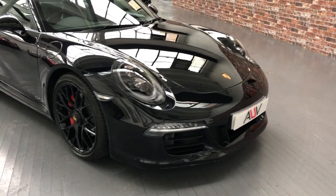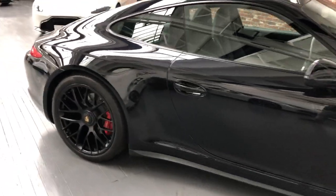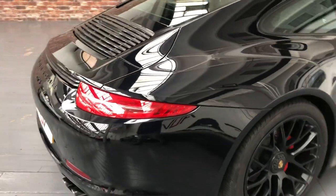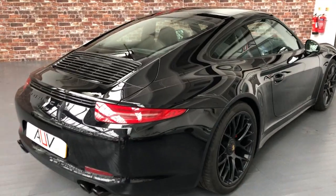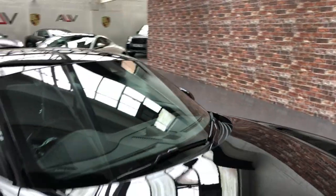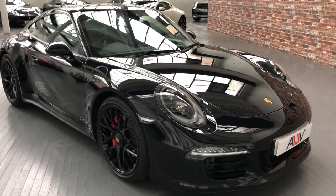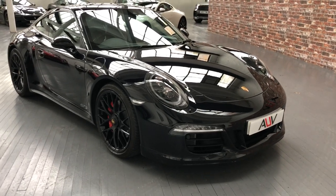This is a very desirable model and values have really strengthened of late. People want to get one of the last of the 3.8 naturally aspirated engines. We believe we've got the best, or if not one of the best cars available today, and there aren't many around you can say that about, because they're all starting to accumulate miles — but this car is superb.